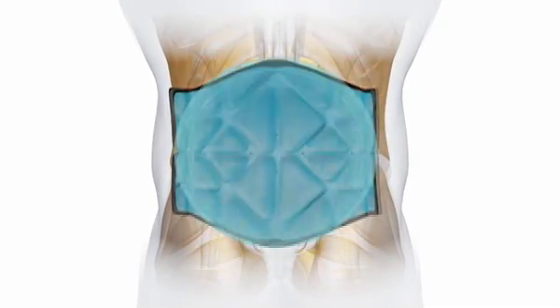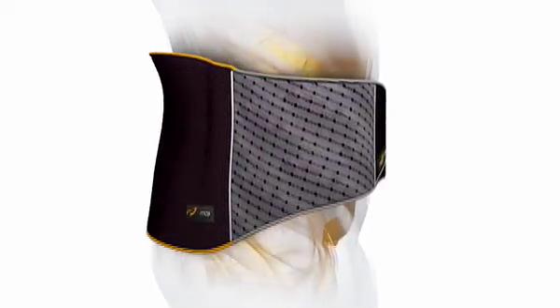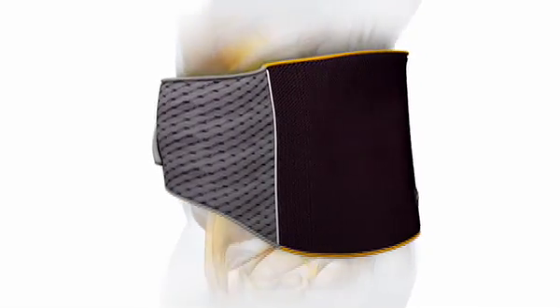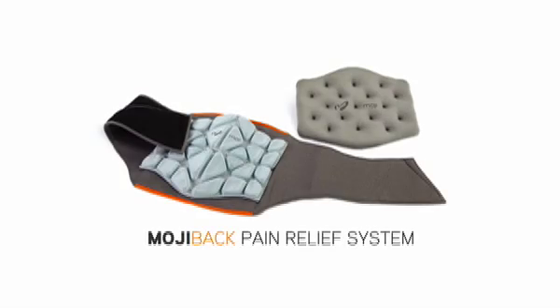The interchangeable cells fit snugly into Moji's performance support wrap, which allows you to get relief without interrupting your daily life. With these three premium components, the Moji back pain relief system's revolutionary design provides convenient, customizable pain relief.